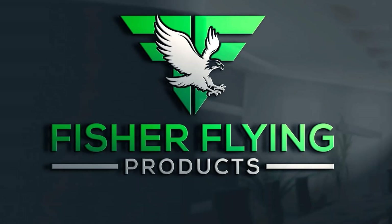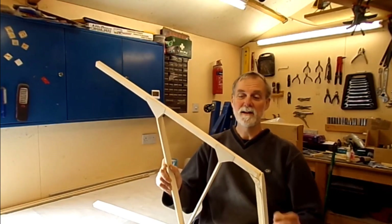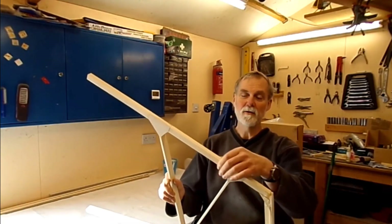Welcome to the channel. In this episode the fin is basically constructed - gussets done and all the taper bits - after the prep work we did in the last episode. So let's get on with the video.